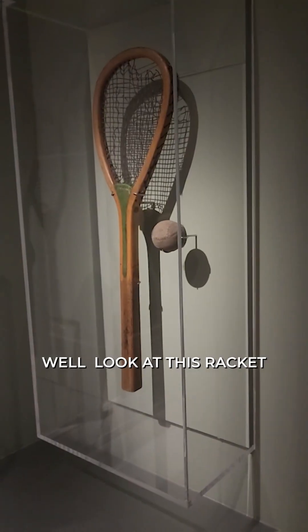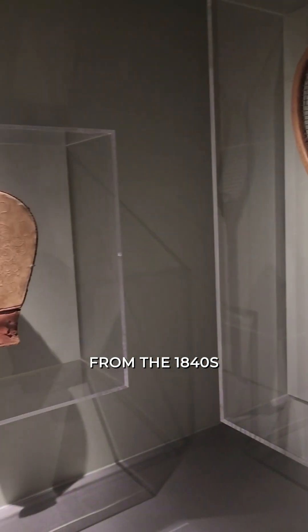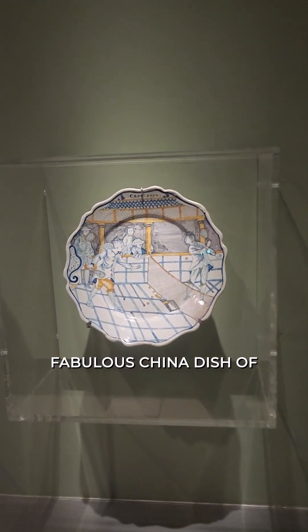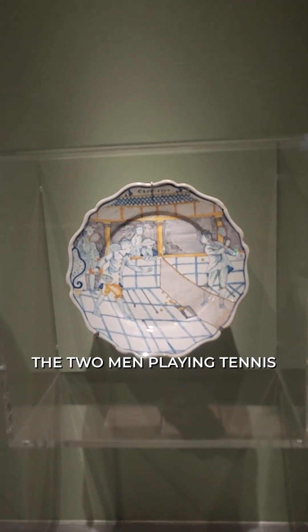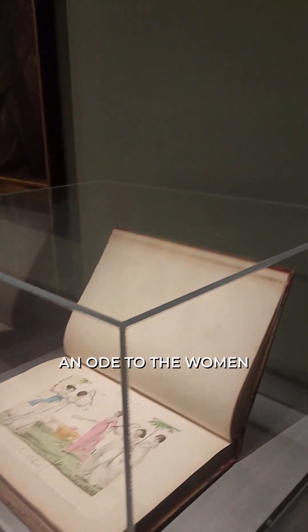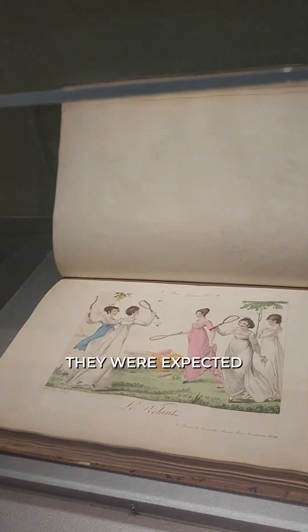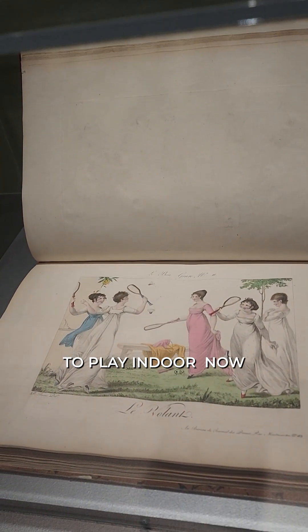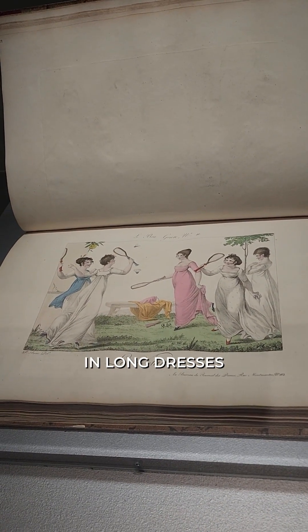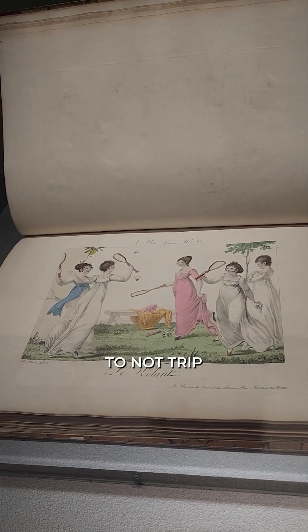Look at this racket from the 1840s — very interesting. Look at this fabulous china dish of two men playing tennis. And then of course, an ode to the women who in the 19th century would play — they were expected to play, indoor and out — a variation of tennis in long dresses. They would have to tuck up their trains under their arms in order to not trip.